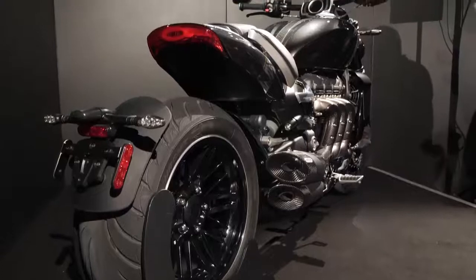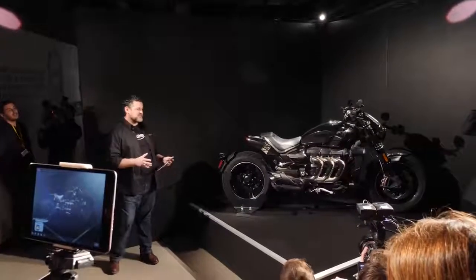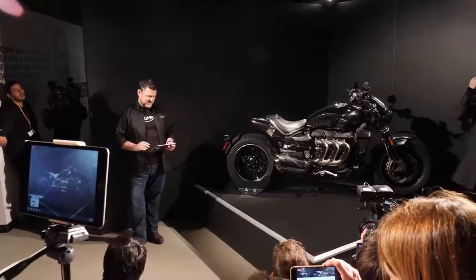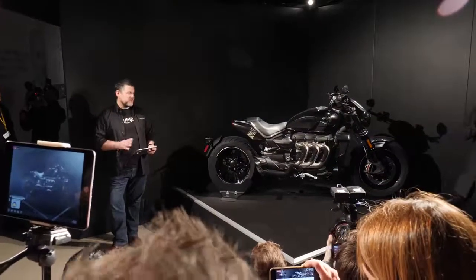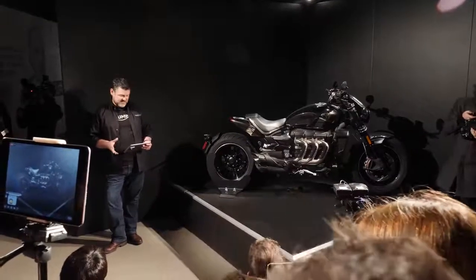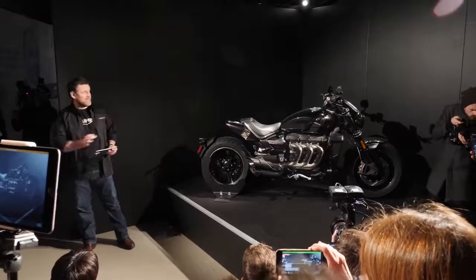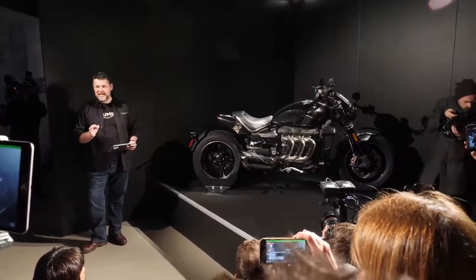And it's not just the Thruxton that has received the TFC treatment. The highest tier of cutting-edge technology, stunning engineering, and absolutely unrivalled, captivating muscular presence. As you would expect for a TFC, this is going to come with an incredible array of custom details, beautiful finishes and premium touches, including a single and twin seat setup as standard.